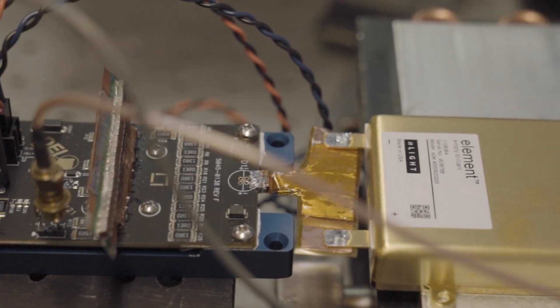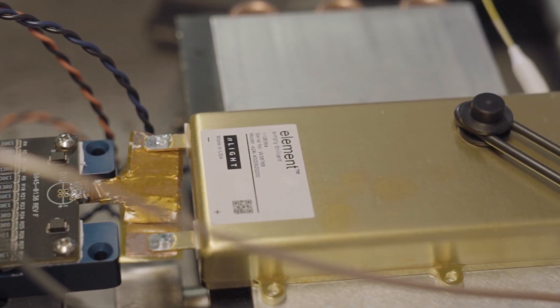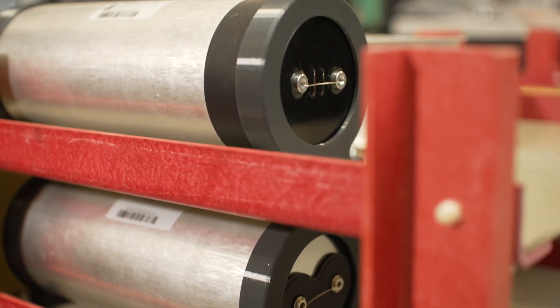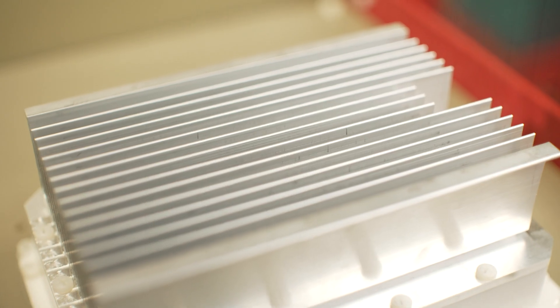Not very many people know where the word transistor comes from, but it comes from transconductance varistor. We coined the word optical transconductance varistor, or OTV, to basically show that this was a device that could control power just like a transistor could.